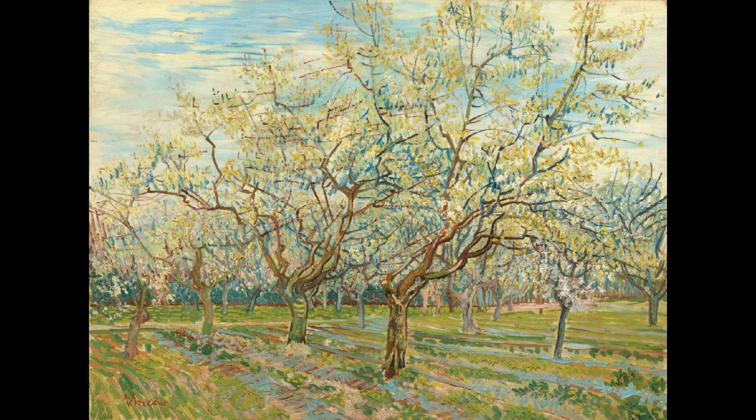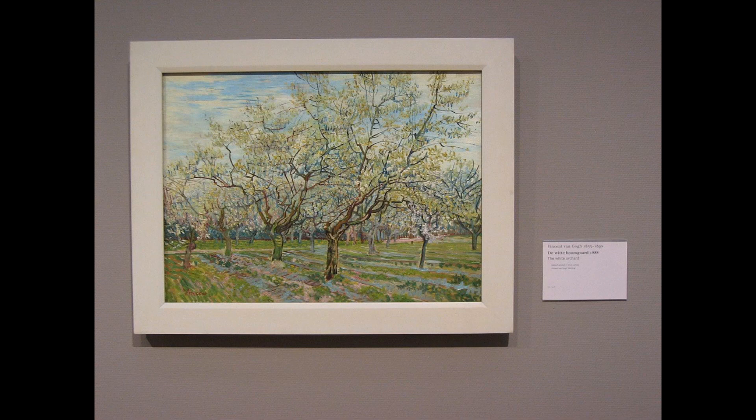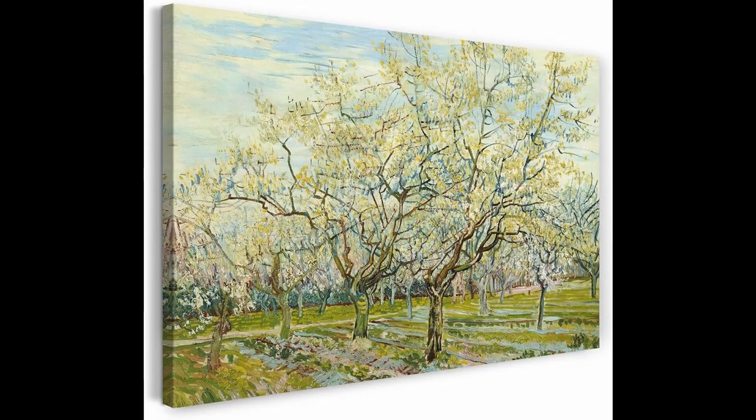Shortly after he had completed the Longlois Bridge, Van Gogh started painting orchards in blossom. The motif preoccupied him for almost a month, and on about the 21st of April, when the trees were shedding their last blossom, he produced his final version. He had by then painted a total of 14 canvases.